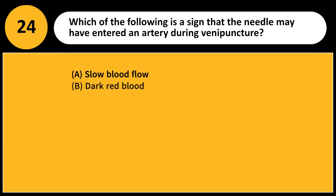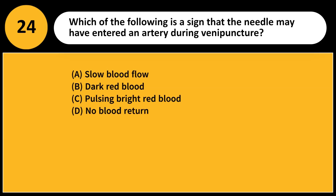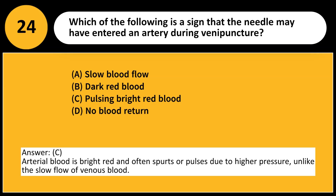Which of the following is a sign that the needle may have entered an artery during venipuncture? A. Slow blood flow. B. Dark red blood. C. Pulsing bright red blood. D. No blood return. Answer: C. Arterial blood is bright red and often spurts or pulses due to higher pressure, unlike the slow flow of venous blood.